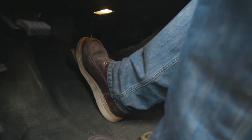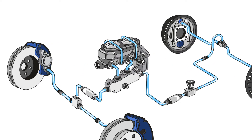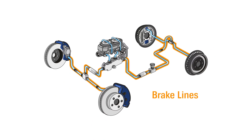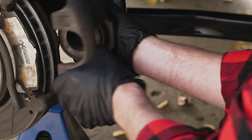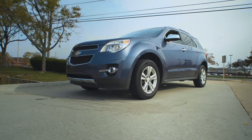The system starts with mechanical force when you push on the brake pedal. Then a piston compresses brake fluid inside the master cylinder, creating hydraulic pressure. This hydraulic pressure is transferred via the brake fluid through the brake lines that connect with the brake assemblies at each wheel. Caliper pistons, or wheel cylinders, then convert this hydraulic pressure back into mechanical force.